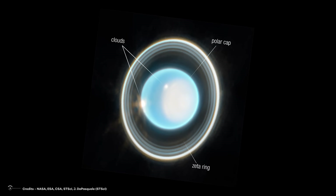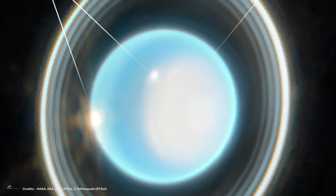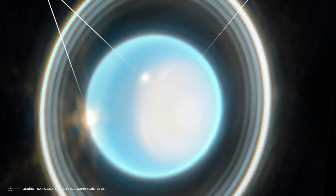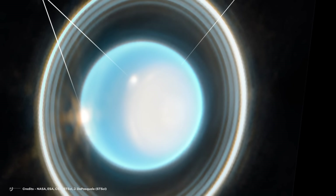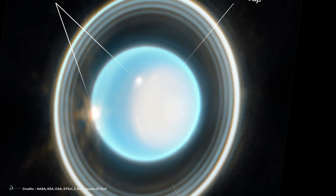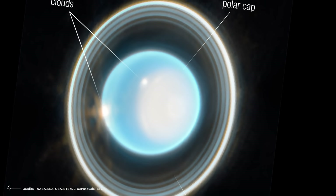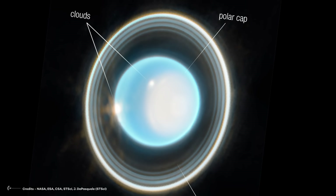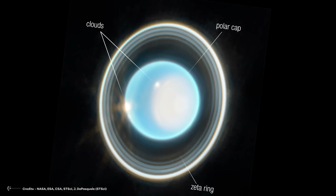Let's talk about the star of the show: the Seasonal North Polar Cloud Cap. In the recent Webb images, we're catching more details compared to earlier this year. There's the bright, white inner cap and a mysterious dark lane hanging out towards the lower latitudes. Storms are popping up near and below the southern border of the polar cap. Scientists are trying to figure out how many, how often, and where they decide to throw a cosmic tantrum.